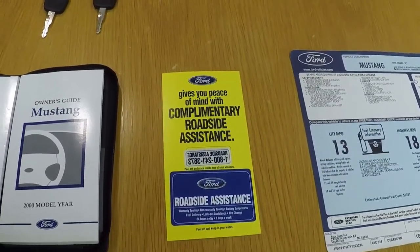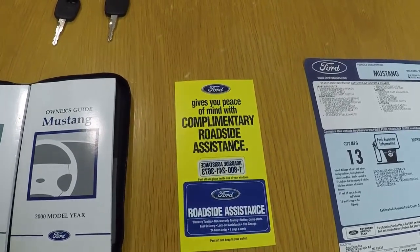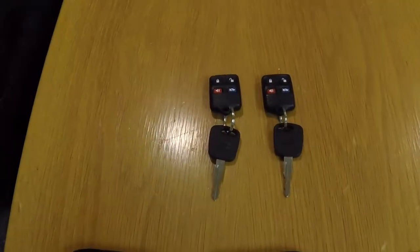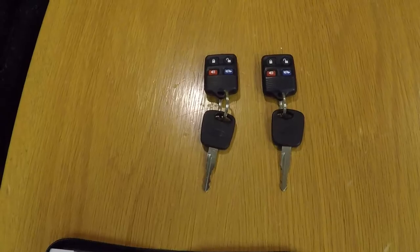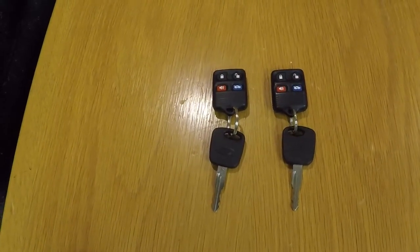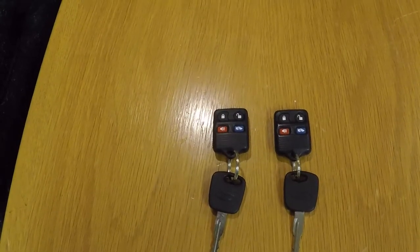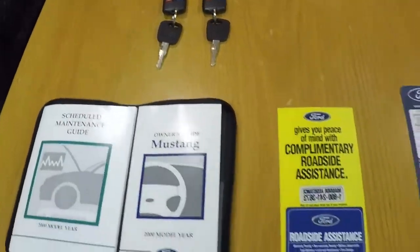It's the same thing with the roadside assistance guide card — it was standard with all Ford vehicles, not R-specific, so it's not a big deal if you don't have it. The car came with two sets of keys with key fobs. They are your normal Ford computer-controlled keys that have to be programmed, also with two fobs — lock, unlock, a trunk release, and a panic button. They're just standard Ford keys, not Cobra R-specific.